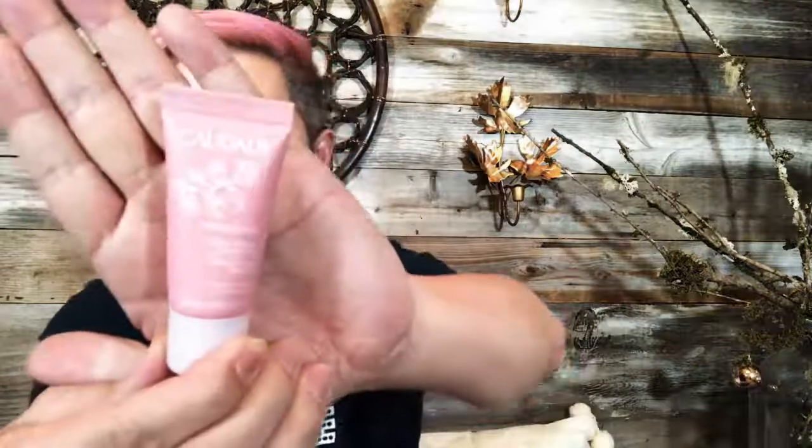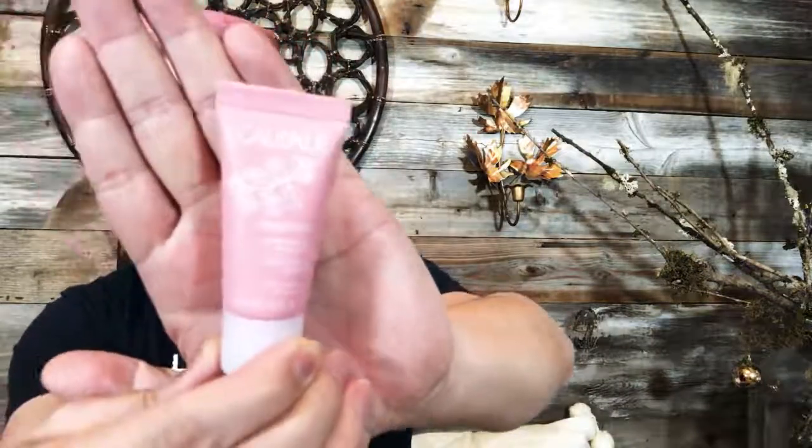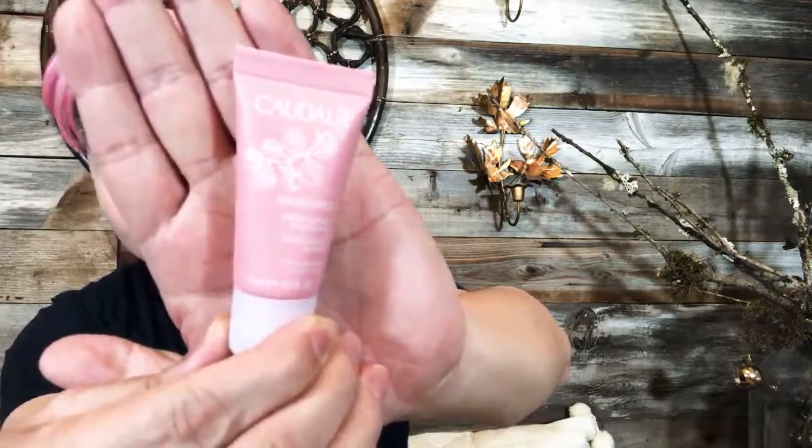The next product here — there's so much writing on the package. It's a clotting, and I think it's a moisturizer for your face.